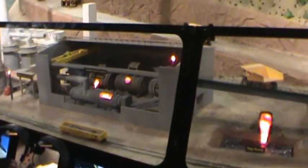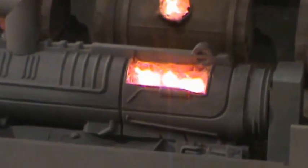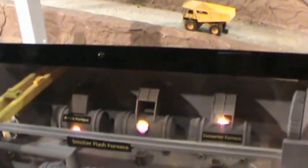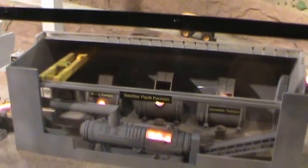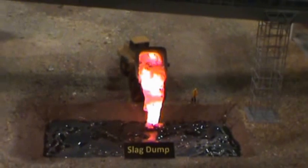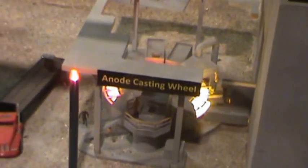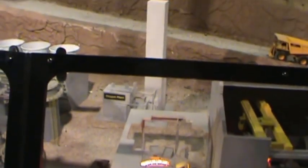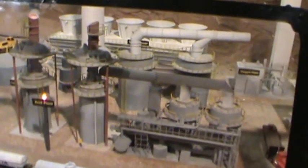At the smelter, the finely ground ore goes into the flash furnace where it ignites. Oxygen is added for complete burning, producing matte copper. This is fed into the converter furnace, and blister copper results, which is then fed into the anode furnace. The slag that floats to the top is removed in buckets and poured into the slag dump where it is later resold. The copper, after going through all the furnaces, is poured into the anode casting wheel where it becomes a solid anode weighing 700 pounds.